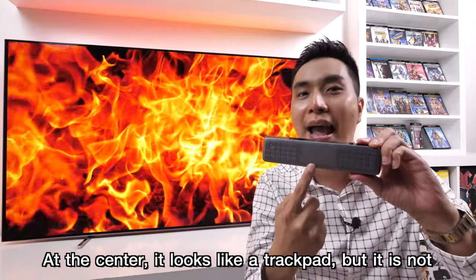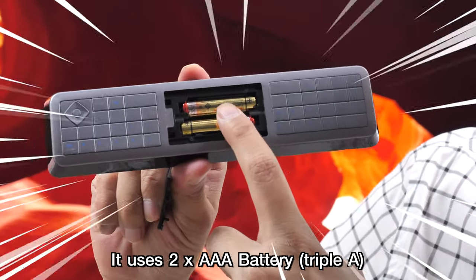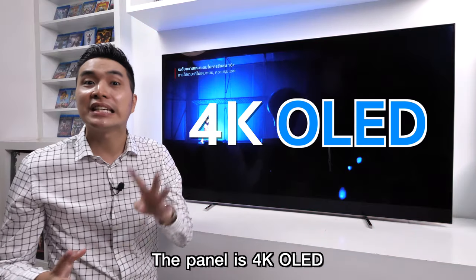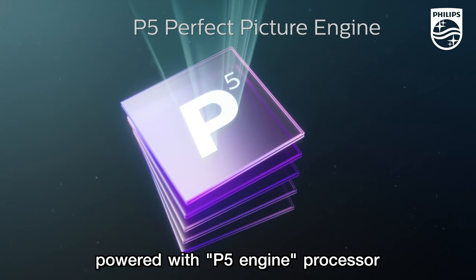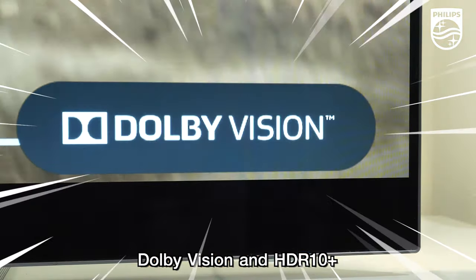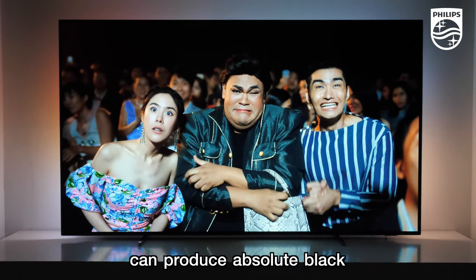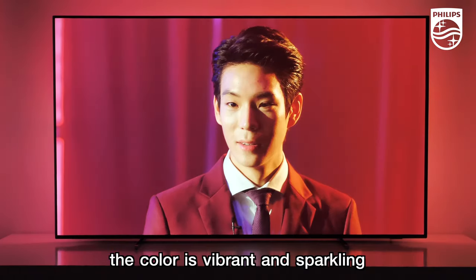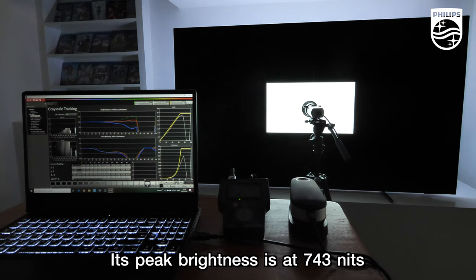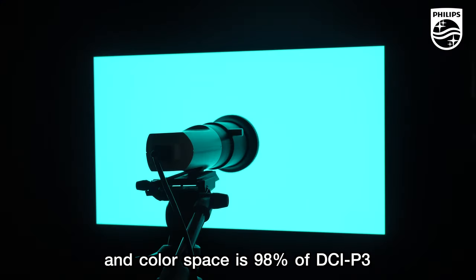At the center it looks like a trackpad, but it is not — the battery slot is here. It uses 2 AAA batteries. The panel is a 4K OLED powered by the P5 engine processor. It supports both top-class HDR standards: Dolby Vision and HDR10 Plus. Picture quality is excellent — it can produce absolute black, and the color is vibrant and sparkling. Based on LCD TV Thailand lab tests, its peak brightness is 743 nits and the color space is 98% of the DCI-P3 standard.